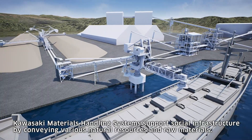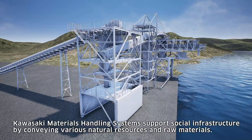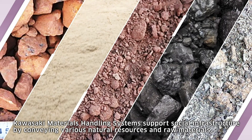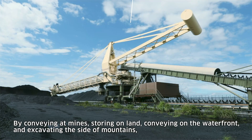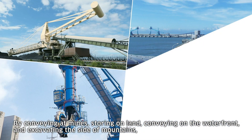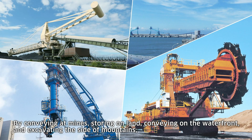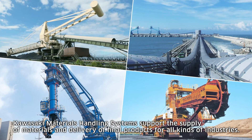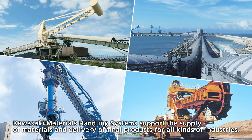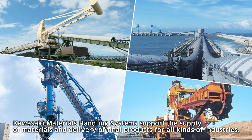Kawasaki materials handling systems support social infrastructure by conveying various natural resources and raw materials — at mines, storing on land, conveying on the waterfront, and excavating the side of mountains. Kawasaki materials handling systems support the supply of materials and delivery of final products for all kinds of industries.